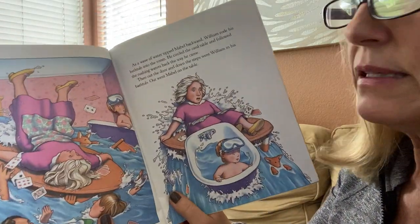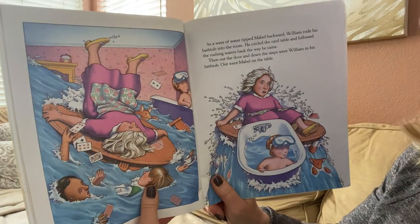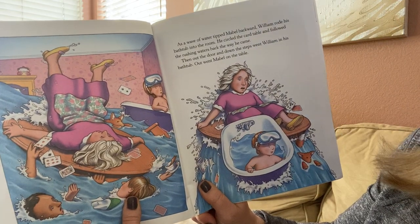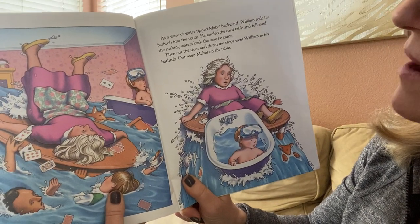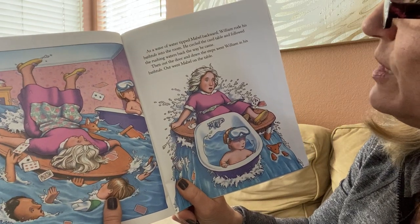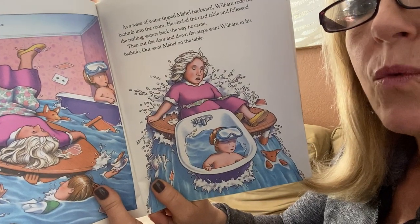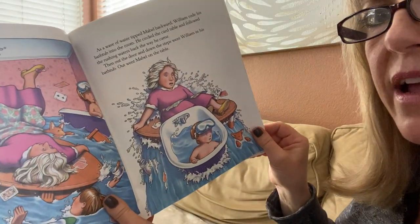Oh, my goodness, look at this. As a wave of water tipped Mabel backward, William rode his bathtub into the room. He circled the card table and followed the rushing waters back the way he came. Then out the door and down the steps went William in his bathtub. Out went Mabel on the table.